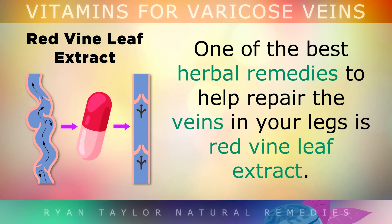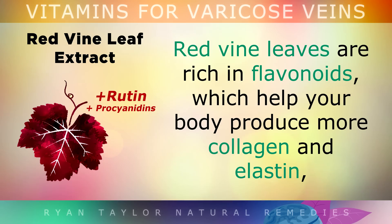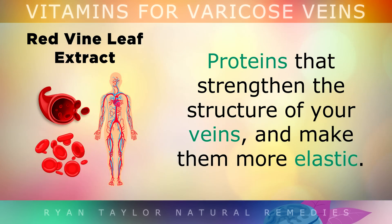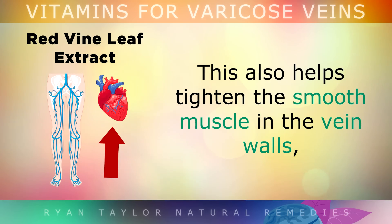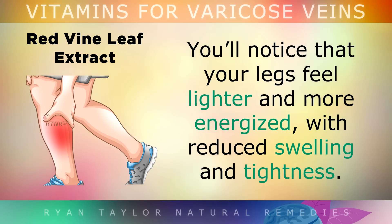Number 1 is Red Vine Leaf Extract. One of the best herbal remedies to repair the veins in your legs is Red Vine Leaf Extract. You can take a supplement of up to 1400mg per day. Red Vine Leaves are rich in flavonoids, which help your body to produce more collagen and elastin — the proteins that strengthen the structure of your veins and make them more elastic. This also helps to tighten the smooth muscles in the vein walls, boosting circulation from your legs back up to your heart. After taking this for a while, you'll notice your legs feel lighter and more energised with reduced swelling and tightness.